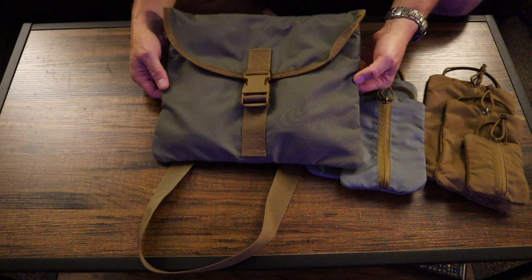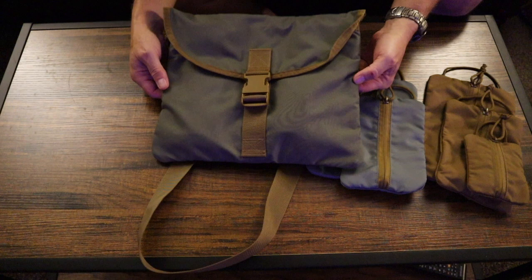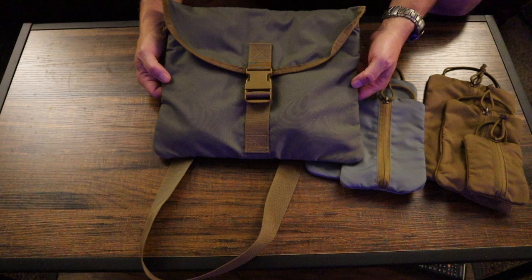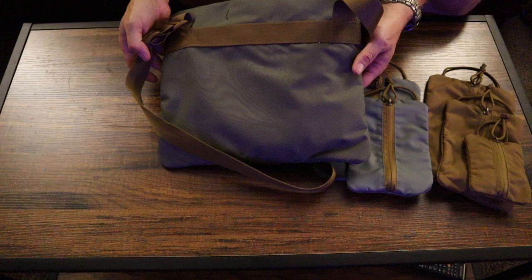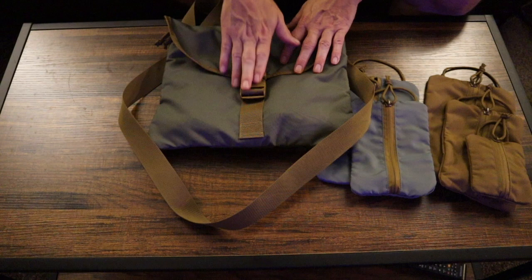Now the Mark Three is in this kind of blue-gray material. I like the color — it's pretty cool — and it's got coyote trim and a coyote buckle. Same reinforcing on the back, same strap, same single-buckle design. But that's kind of where the similarities end.